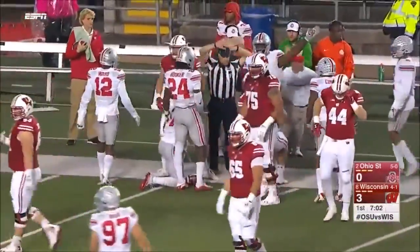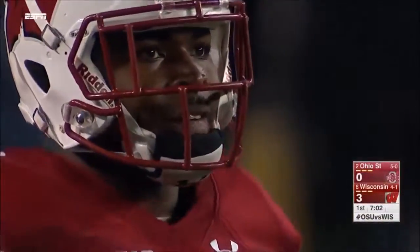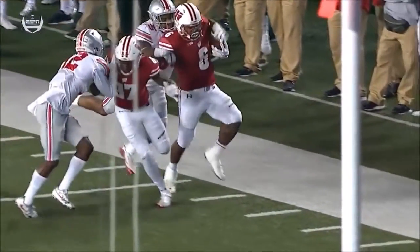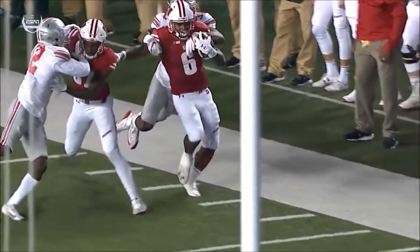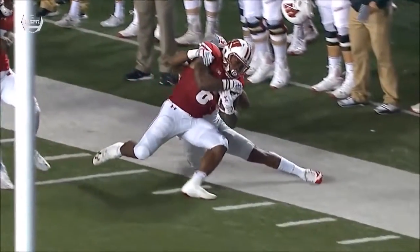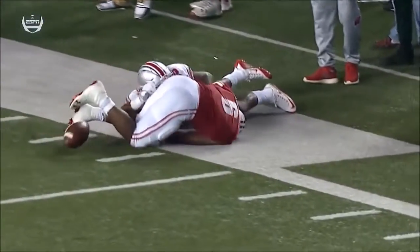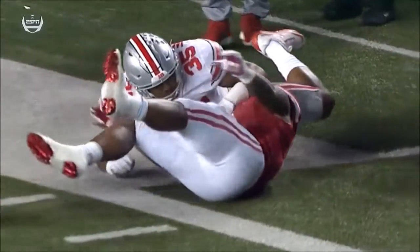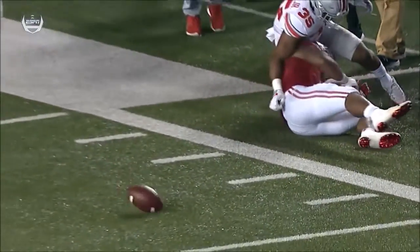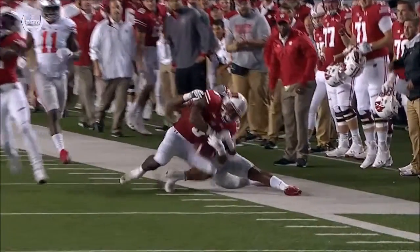Was he stripped before he went out? Obviously they're going to take a close look at this to see if his shoulder was down or if he stepped out of bounds before the ball came out. Chris Worley chased him down and makes the strip as Clement tries to hold on. The ball did come out before he went out of bounds, but it looked like it hit on the sideline — ruled a fumble recovered by the defense, first down Ohio State. They'll review that.